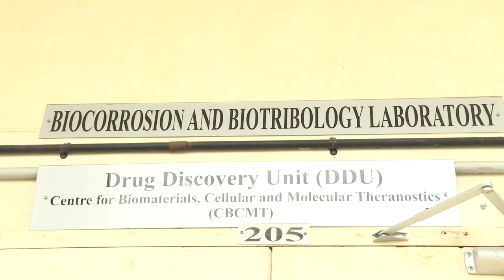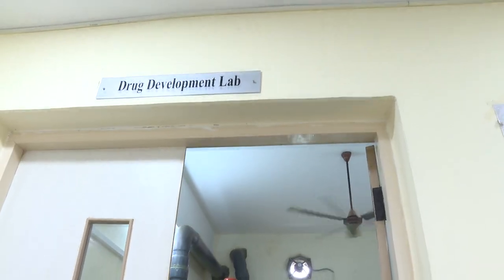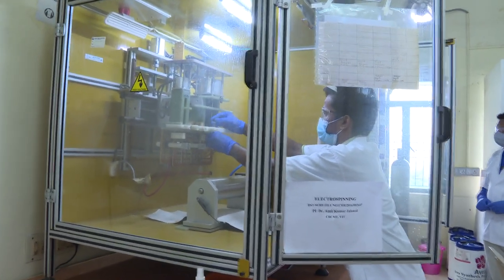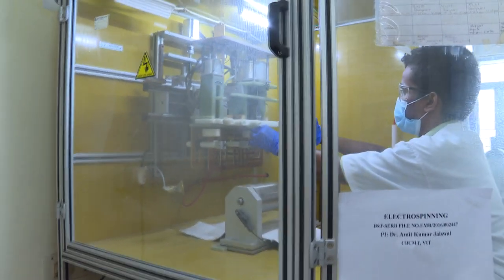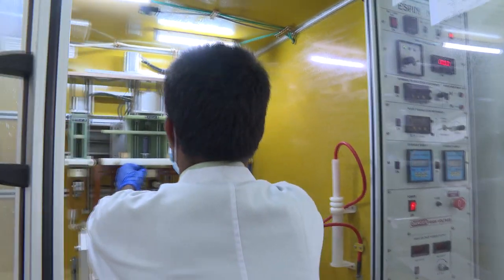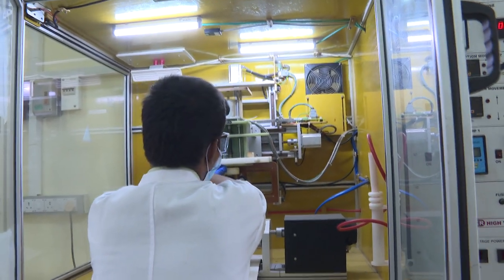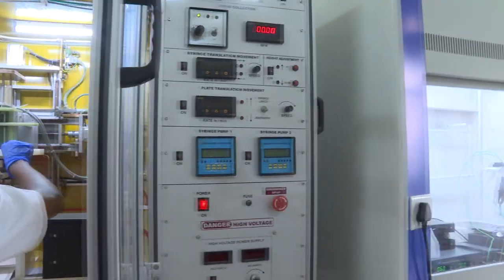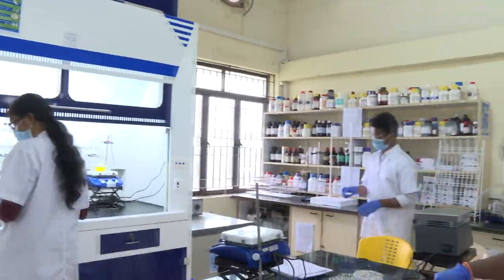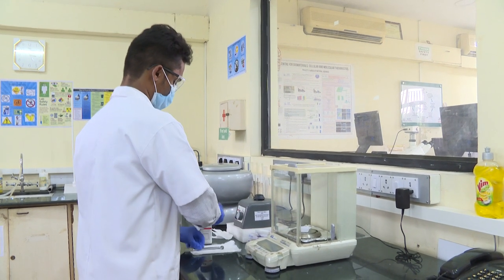This Drug Discovery Unit is a new addition to CBCMT, with a research focus on multidisciplinary research bridging the fields of medicinal chemistry, chemical biology, cell biology, and pharmacy. We are currently working on molecularly targeted therapies against various diseases like cancer, idiopathic pulmonary fibrosis, and diabetes. The problem with already approved drugs in the market is that they are not disease specific, leading to toxic side effects. We are developing a methodology to overcome these drawbacks by making our drugs target specifically to diseased cells, thereby avoiding toxicity to healthy cells.